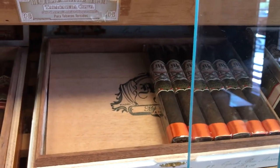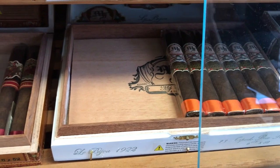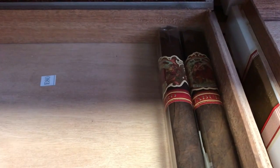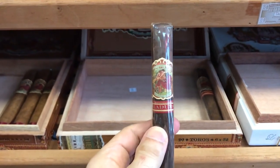So then we have number one cigar of 2015 — it's My Father La Bijou 1922, it's a Torpedo. Very good cigar. Now we have Flor de las Antilles by My Father. It's a Maduro. Look at this — I love this, this is one of my best cigars.